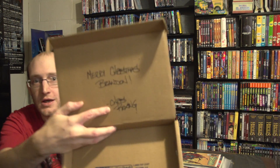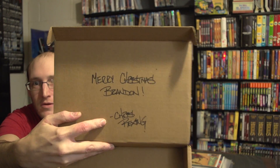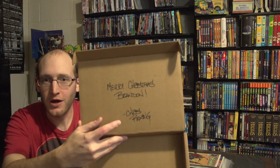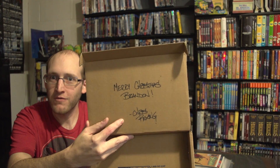Oh, look at that — a personal note from Comic of the Month: 'Merry Christmas, Brandon.' Signed by Chris Rexing. Thank you! I've never, of all the subscription boxes I've done, gotten one where somebody actually personally signed it or said Merry Christmas. That's really thoughtful.